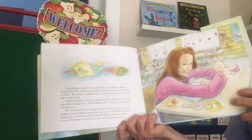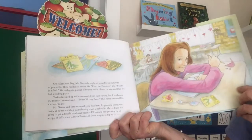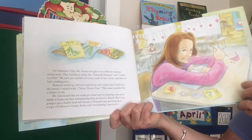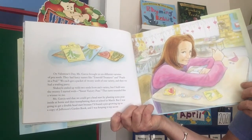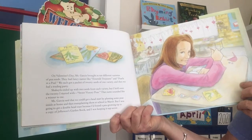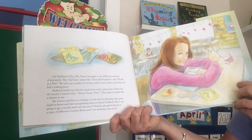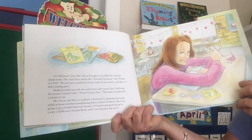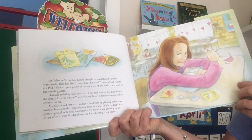On Valentine's Day, Miss Garcia brought in ten different varieties of pea seeds. They had fancy names like Emerald Treasures and Pearls in a Pod. We each got a packet of 20 seeds of one variety, and then we had a trading party. Shekayla ended up with two seeds from each variety, but I held on to the 20 I started with — Sweet Victory Peas. The name sounded like a winner to me.